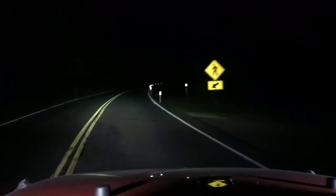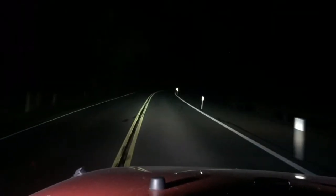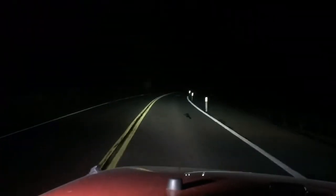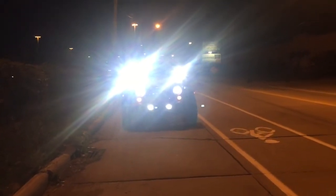Reviewing the Aux Beam 18-watt 4-inch cube lights. This road is pitch black and they work great. They seem to be pretty blinding from the front view.